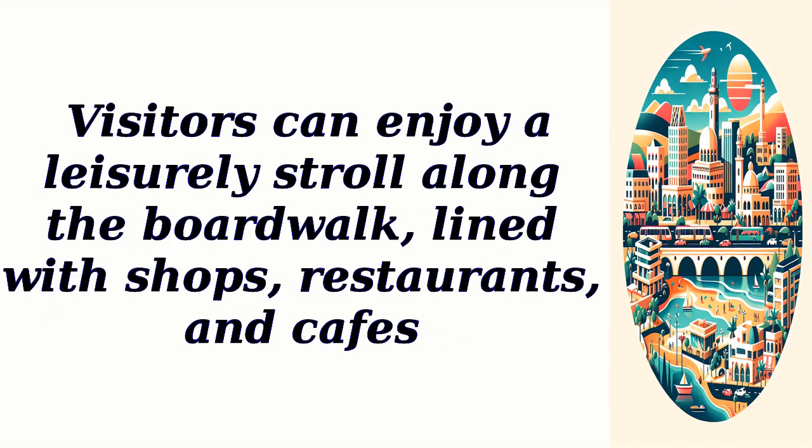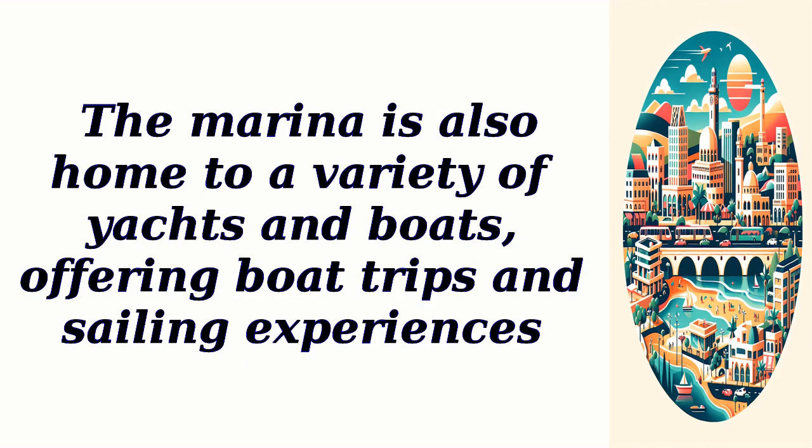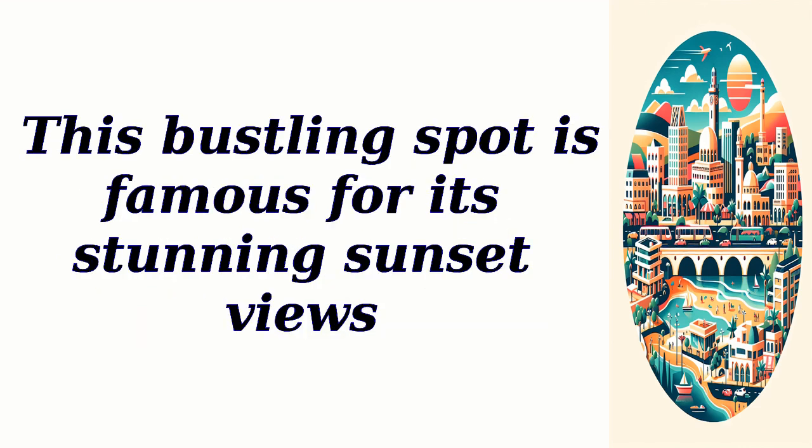Visitors can enjoy a leisurely stroll along the boardwalk, lined with shops, restaurants, and cafes. The marina is also home to a variety of yachts and boats, offering boat trips and sailing experiences. This bustling spot is famous for its stunning sunset views.